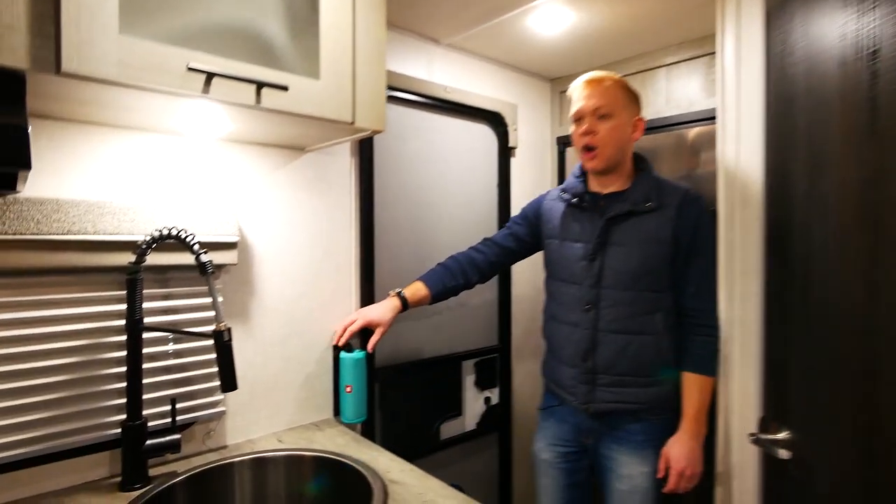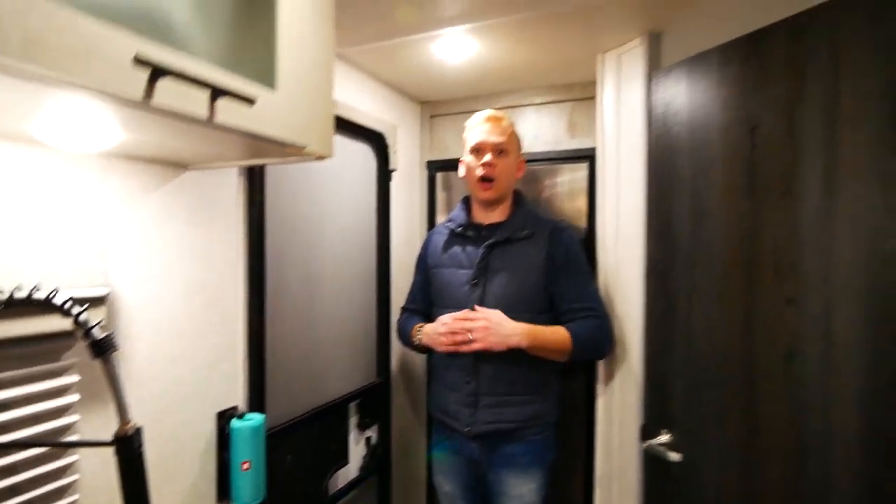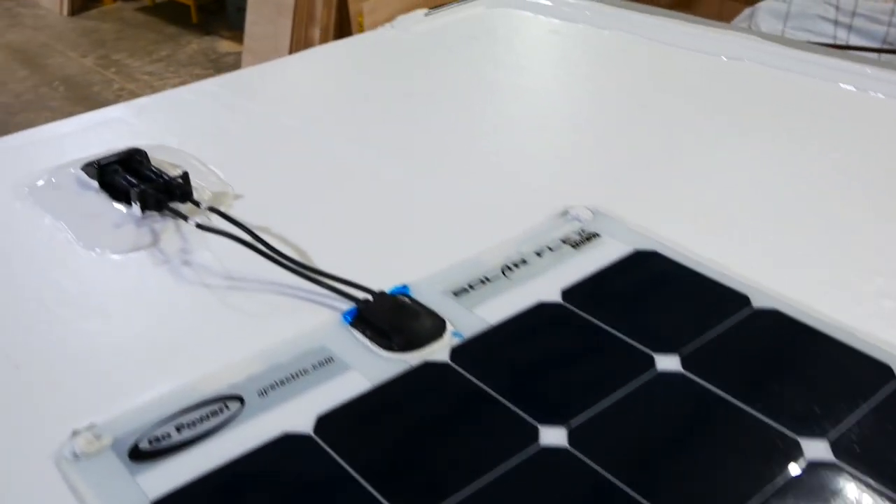We have the JBL Flip 5 portable Bluetooth speaker, and also standard is our roof mount solar that's going to give you a 100 watt panel with a 1000 watt inverter. That will be standard on all Ibex floor plans.